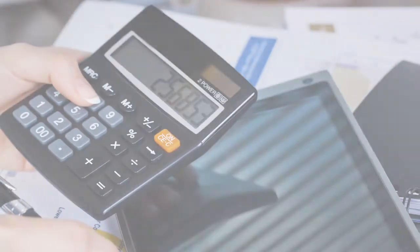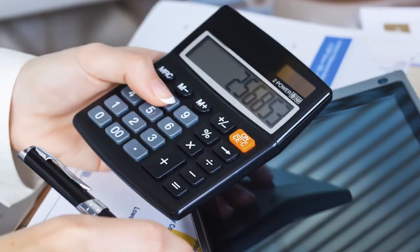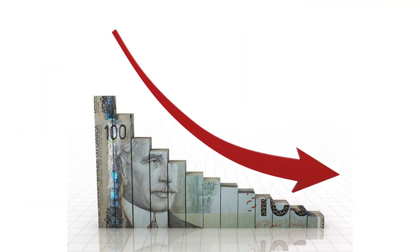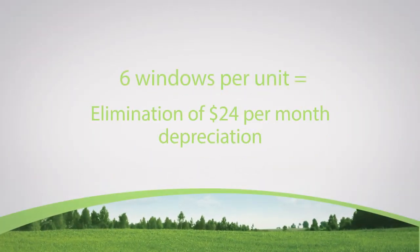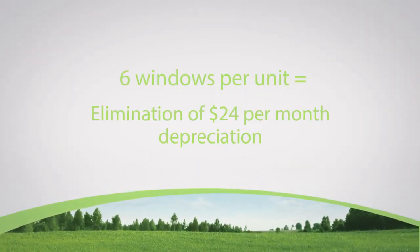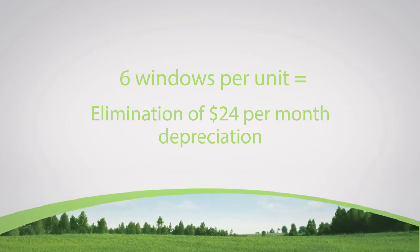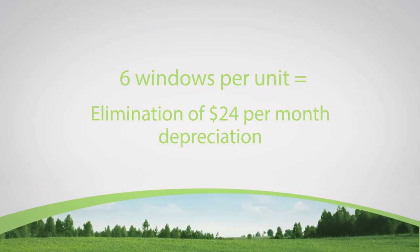As all stratas are required to prepare and implement depreciation reports for their complexes, these maintenance and renewal costs are being reflected in an owner's monthly strata fee. It should be a strata's goal to reduce maintenance costs without reducing performance. If each unit in your complex has six windows, Centra's Experience Series window eliminates $24 per month depreciation cost for each homeowner without eliminating the performance of the windows and siding. These savings really add up.